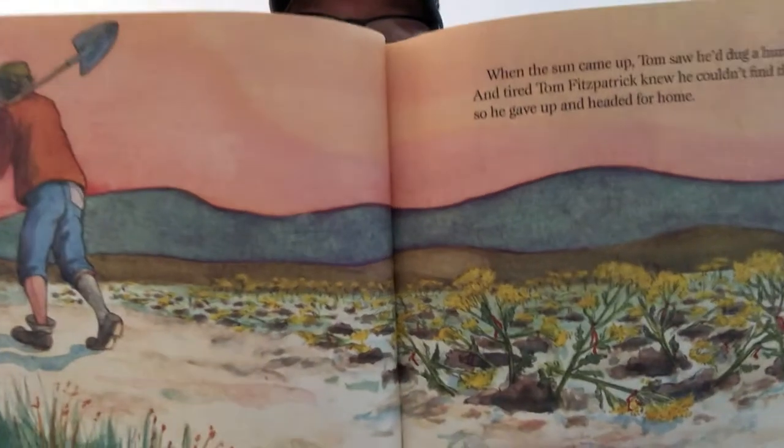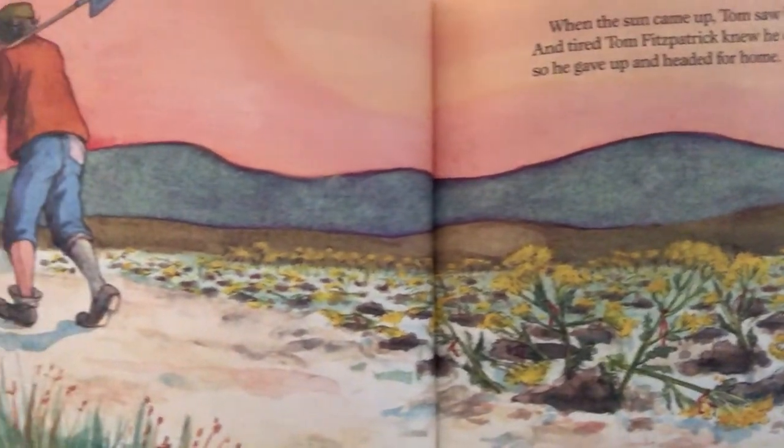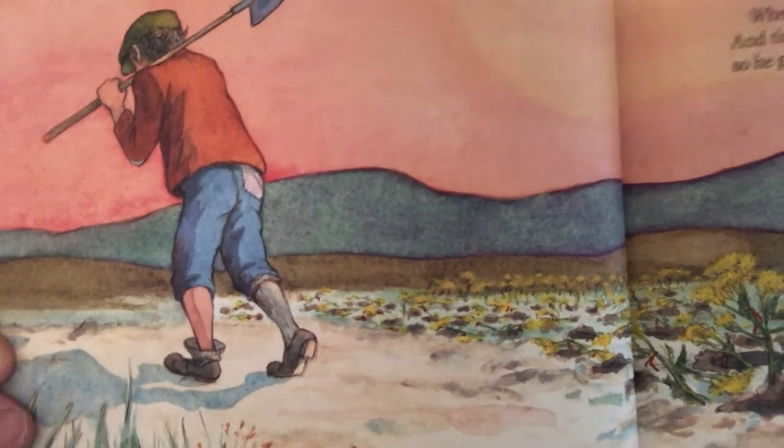When the sun came up, Tom saw he had dug 100 holes. Tired Tom Fitzpatrick knew he couldn't find that gold, so he gave up and headed for home. From then on, Tom always carried his spade and never stopped listening for tapping in the fields. Every chance he got, he'd tell how he nearly found the leprechaun's gold, ending his tale: 'Since I'm such a clever fellow, the next time I catch that leprechaun, I'll have me fortune made.'